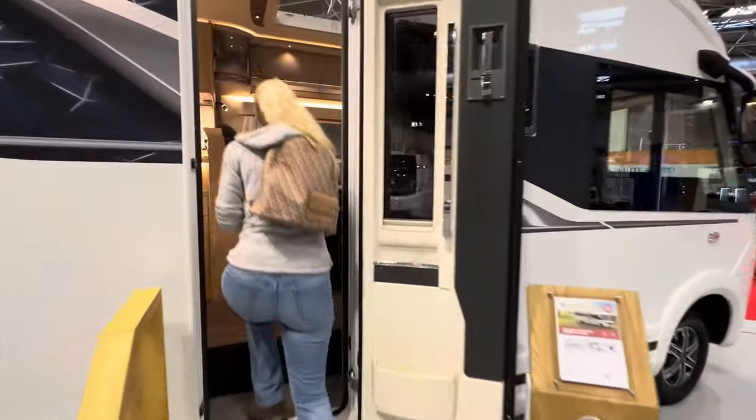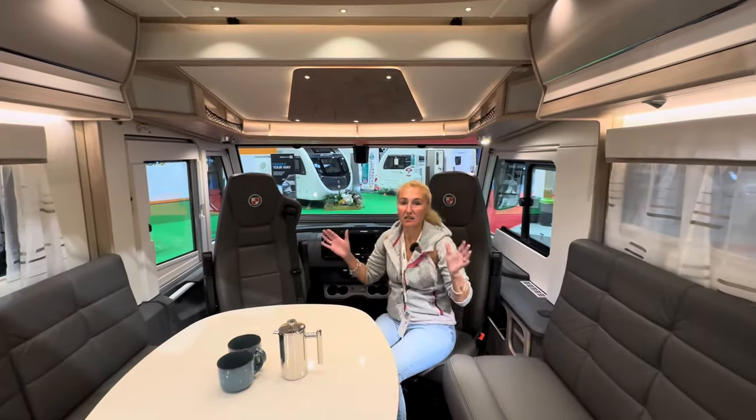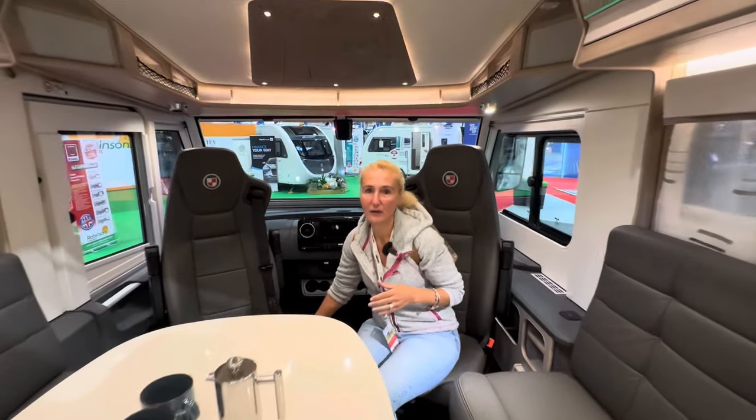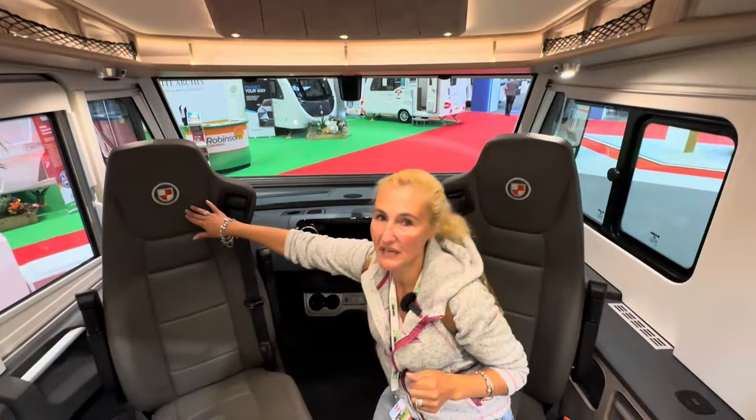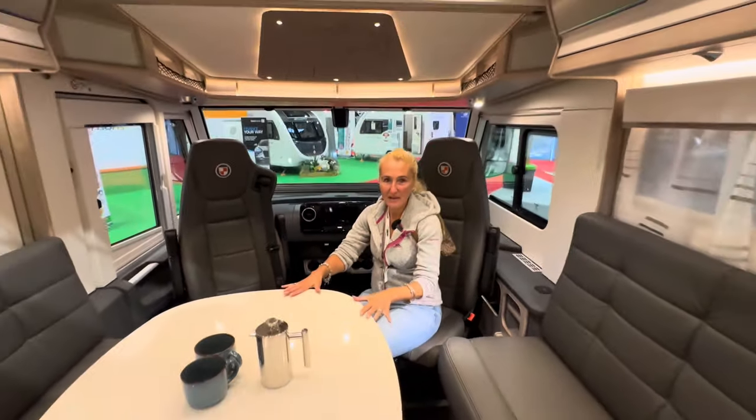We've got an electric step that will deploy. Oh wow — so this is obviously our huge cab on the Mercedes chassis. Look at these beautiful leather seats, we've got the Coachman branding, the automatic gearbox — this is unbelievable. Beautiful table too.